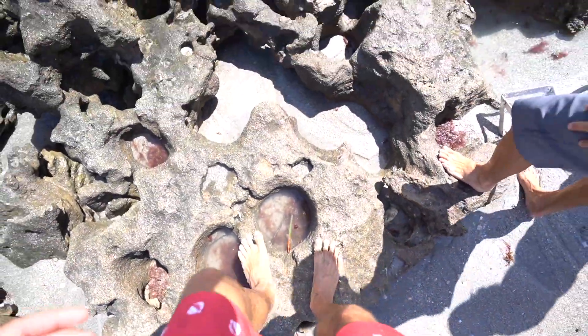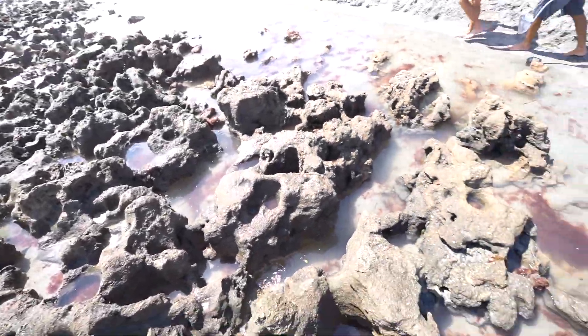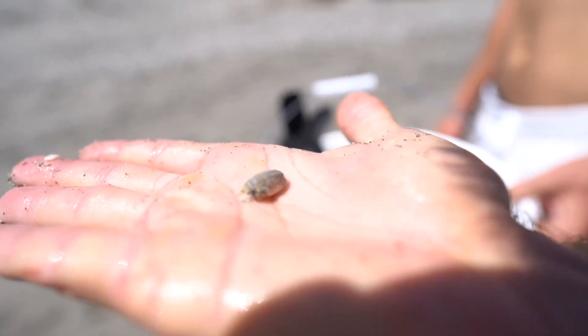Look at all these tide pools, man. There's tide pools all in these rocks and up in here. Sometimes there's little fish that get stuck up here. Got one! Another one — we'll keep that one. It took a very long time, but that's it.